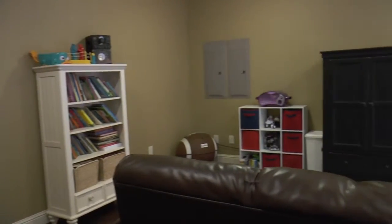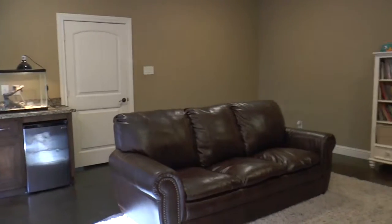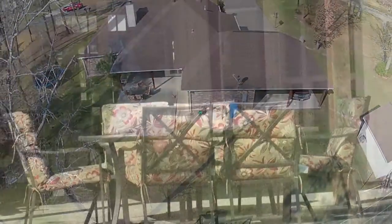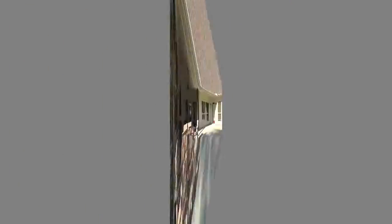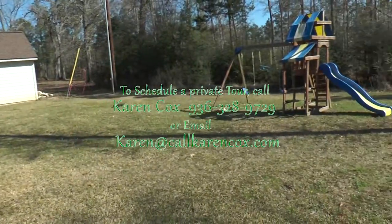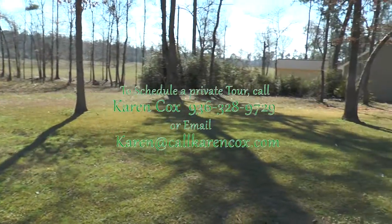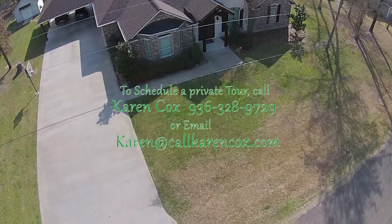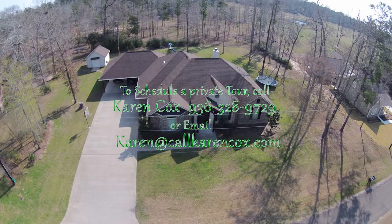Second living or game room for the family. Great space to enjoy outdoor time and cookouts. Nestled within the East Texas forest with paved streets — this may be the home for you.